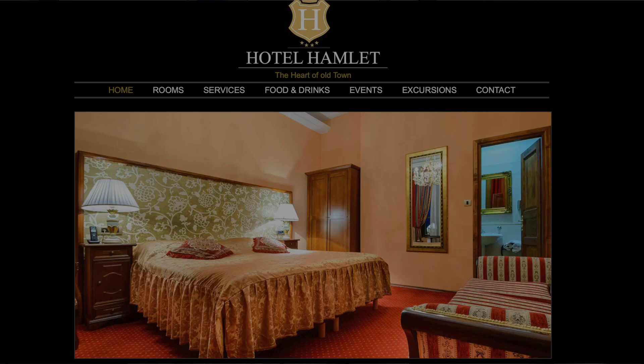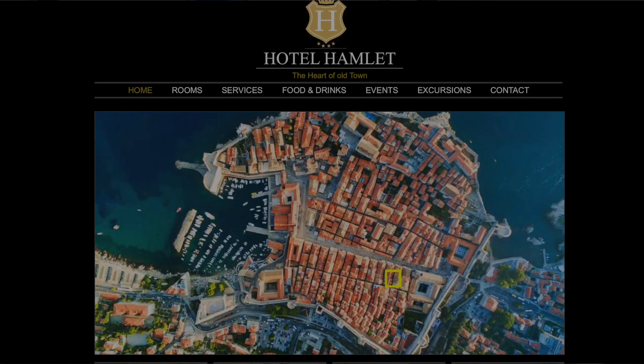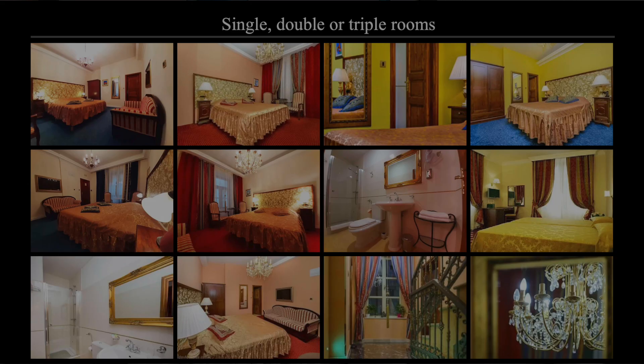Keep in mind the hotels in Old Town are pretty small and they don't usually have elevators. So if you have mobility issues or tend to overpack, be aware that you'll be dragging your bags through long distances and up many flights of uneven stairs. We stayed at the Hamlet Bed and Breakfast, which was a great location, if a little dated. We thought it was a good value for the price, which runs about 50 to 100 US dollars per night depending on the season.